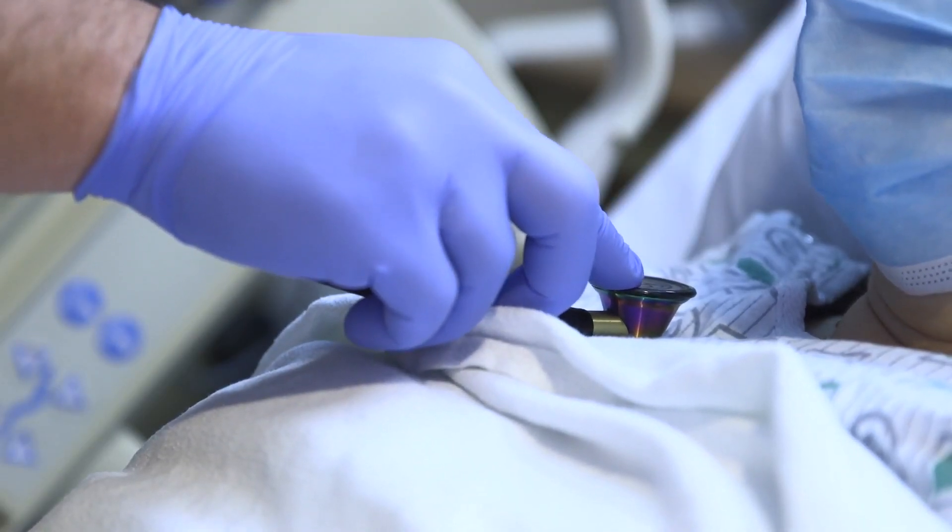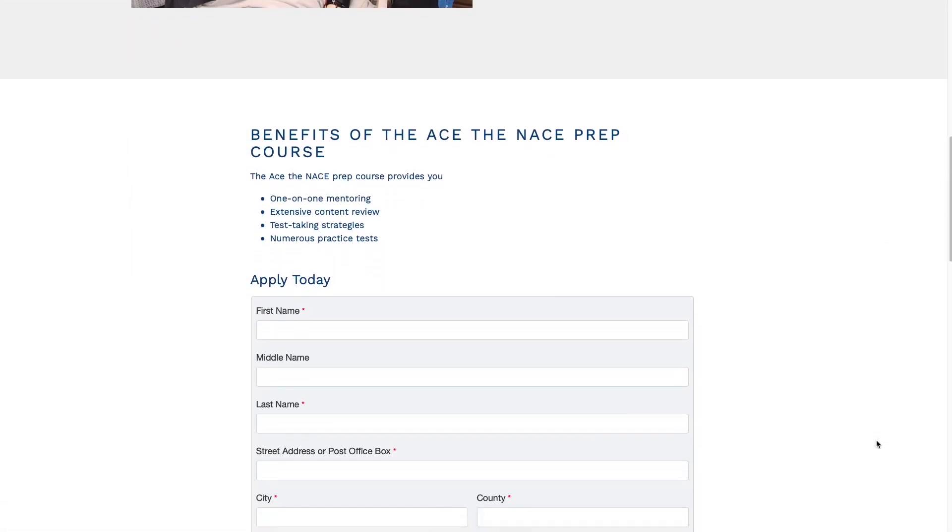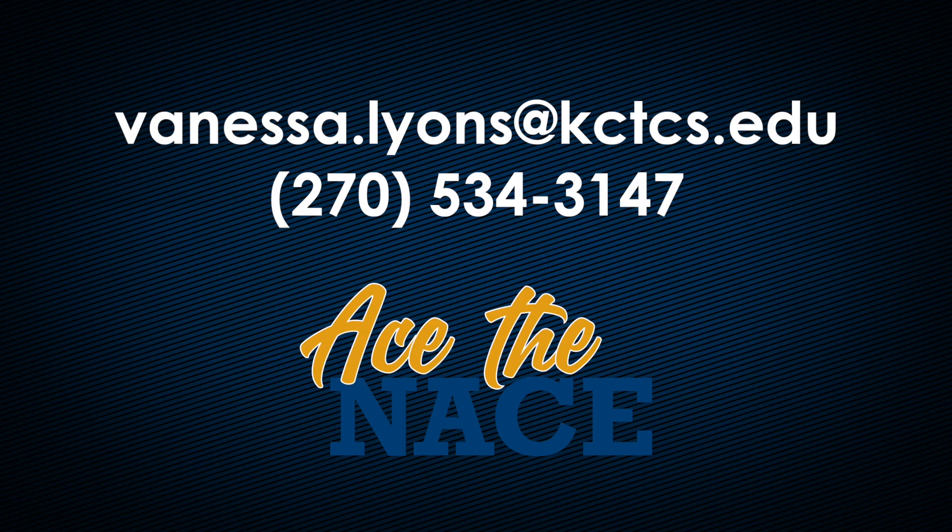For more information and to fill out the online application, visit the ACE the NACE web page. You can also reach out to me at vanessa.lyons@kctcs.edu or at 270-534-3147.